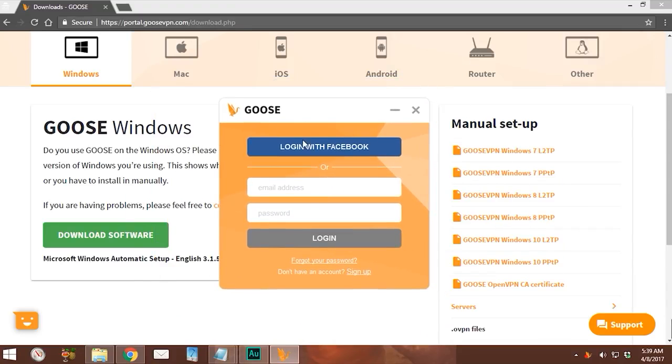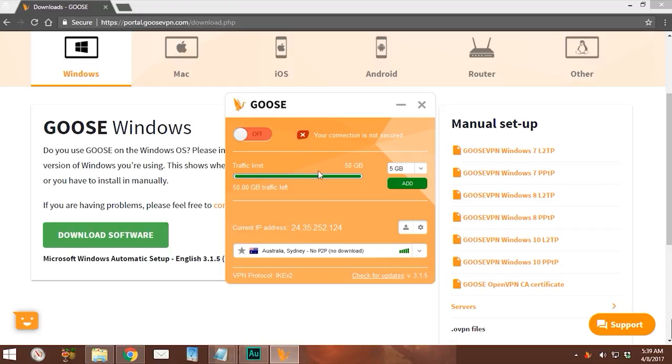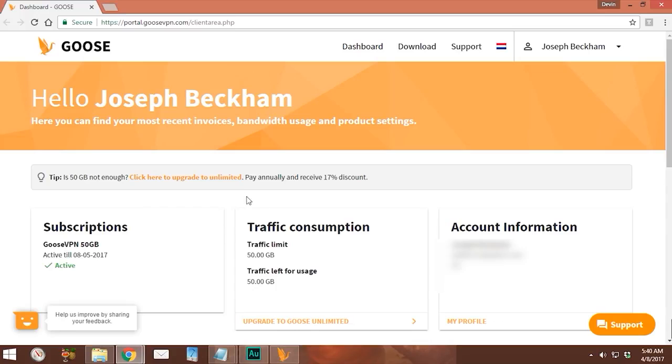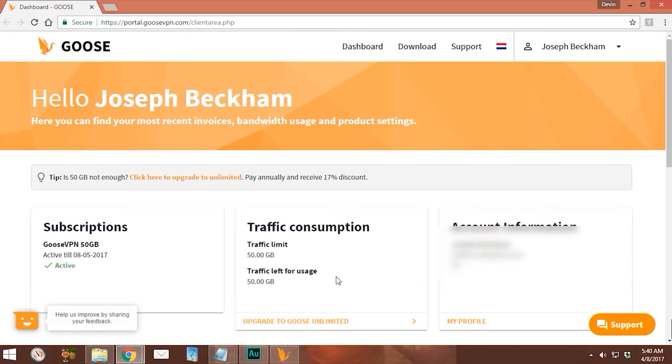Here's the app itself. We log in with our email address and password. The main screen shows 'Your connection is not secured yet,' displays the 50 GB traffic limit for the $2.99 account, and shows our current IP address. There's a button to view all the server locations. Another button takes you to your account page, which tells you when your subscription ends and your traffic consumption.